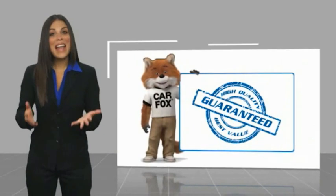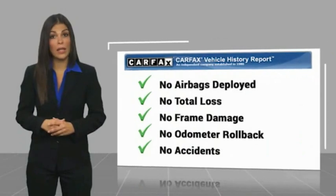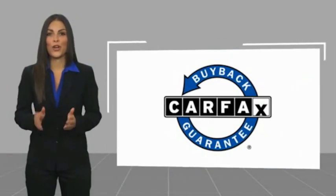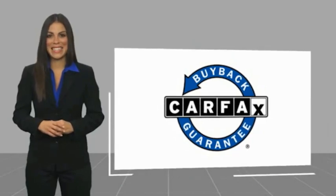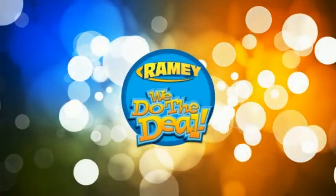Here's another high-quality vehicle with a Carfax Vehicle History Report. Be sure to find a complimentary copy of this report online or contact the dealership. This vehicle qualifies for the Carfax buyback guarantee. For years, Ramey Auto Group has been doing the deal with our customers. We do the deal.